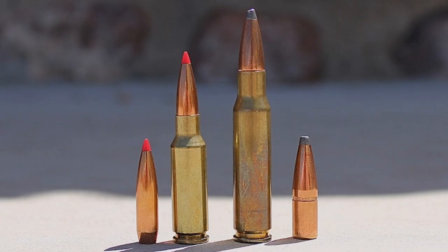Likewise, the .308 Winchester is far and away the most popular cartridge used in the larger AR-10 platform. Both cartridges are solid performers, but each also has different strengths and weaknesses. So in this episode, I'm going to do a detailed comparison of the 6.5 Grendel and .308 Winchester, and discuss the pros and cons of each one to help provide some insight into which cartridge will work best for you.